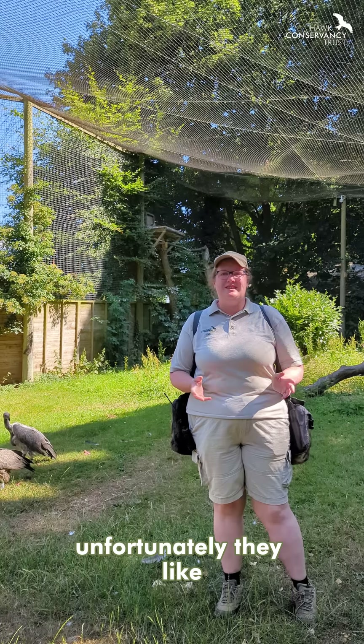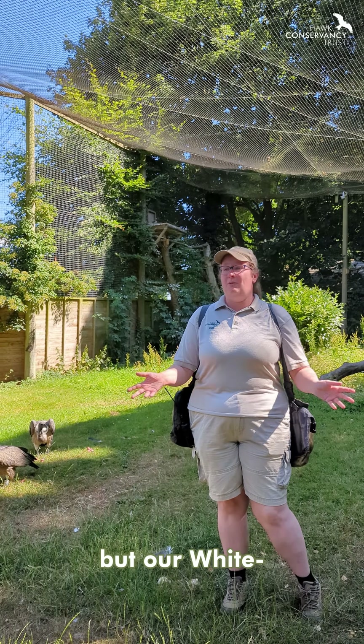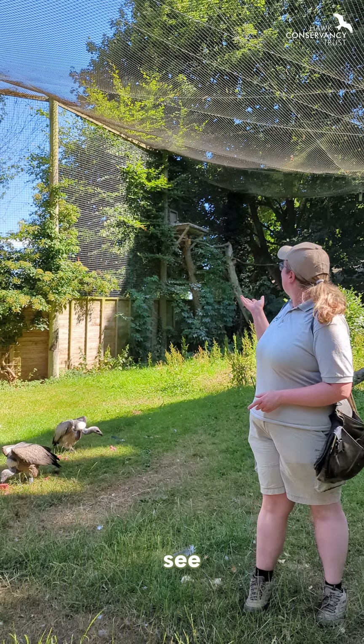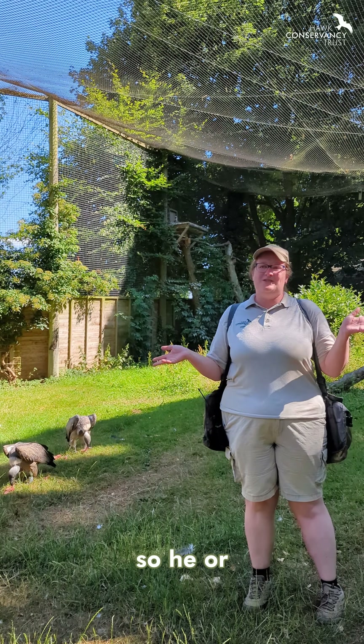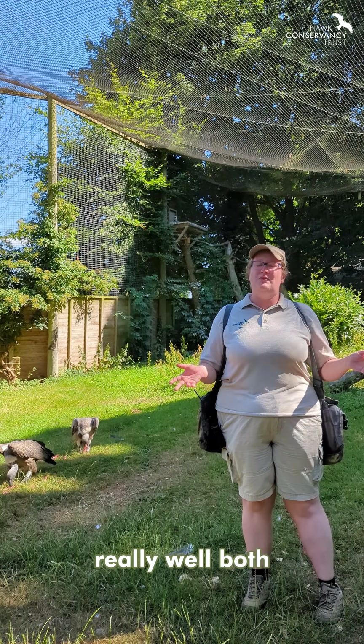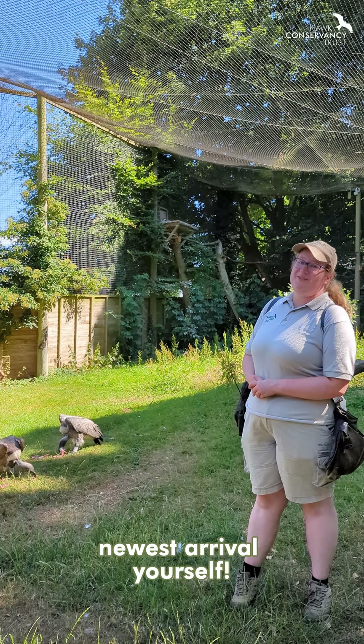Do come along! Our hooded vultures you won't be able to see unfortunately — they like privacy and they've got their own private aviary around the back. But our white-backed vultures you can easily see; the little one often pokes its head up over the perch, and he or she is doing really, really well. Both of our vultures are, and if you come along, hopefully you'll get to see our newest arrival yourself.